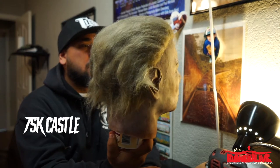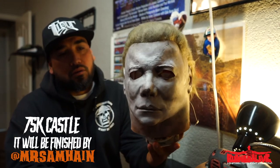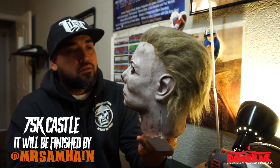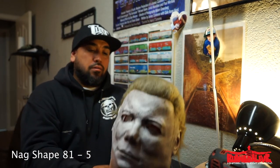I got a Castle 75k on the way, gonna be done by Mr. Champagne — look up his IG, he does some good work. Hope it's focused on this. Anyways, here it is — Nag Shape 81. Happy Halloween, I'm out.